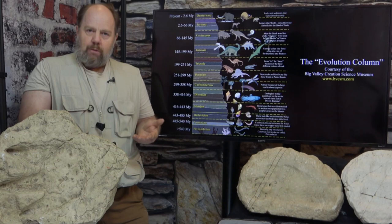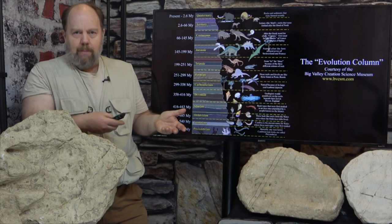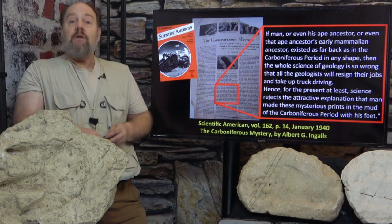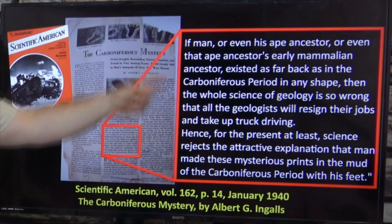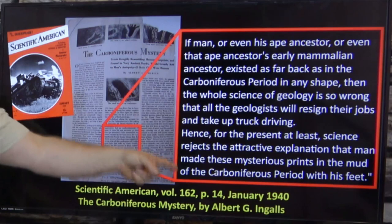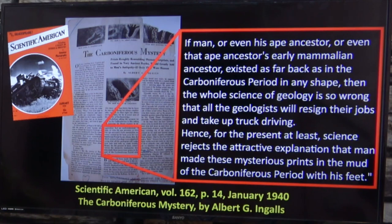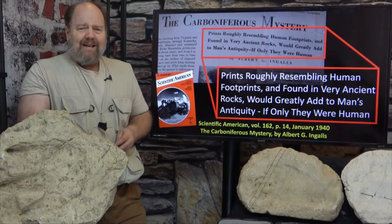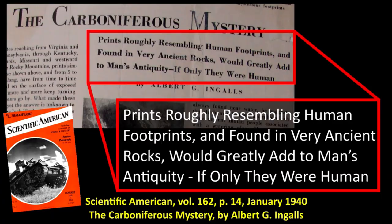Like untold numbers before me who had heard of the Berea fossil human footprints, I had simply read the 1940s Scientific American article by Albert G. Ingalls writing about the tracks. This was the source of that now infamous quote that so many creationists cite about how if they are fossil human footprints in carboniferous rocks, the whole science of geology is so wrong that geologists will quit their jobs and take up truck driving. He starts off the article with a nice condescending remark: 'Prints roughly resembling human footprints and found in very ancient rocks would greatly add to man's antiquity. If only they were human.'